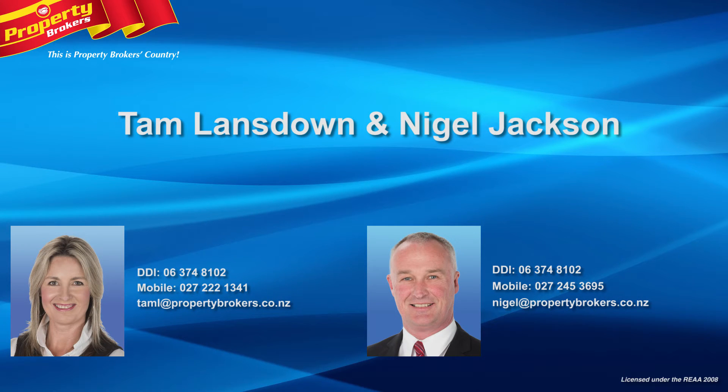Call Tam anytime on 027 222 1341, or Nigel on 027 245 3695.